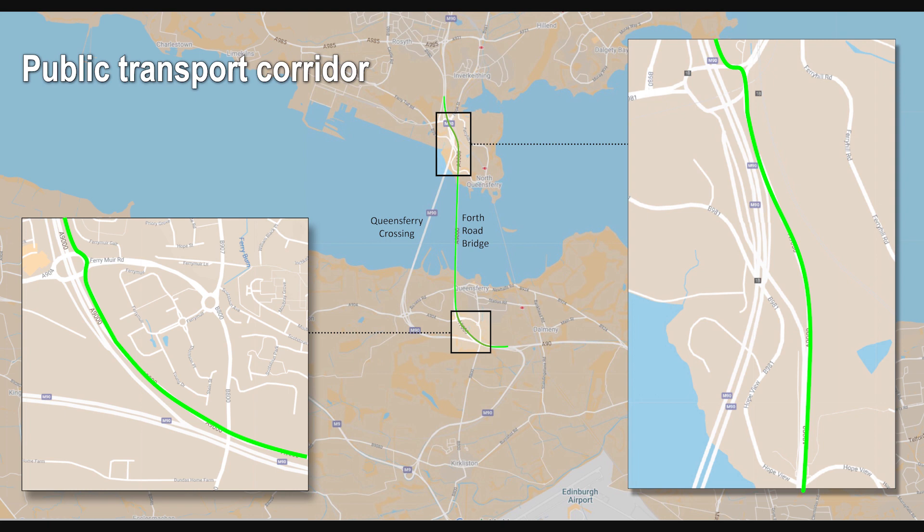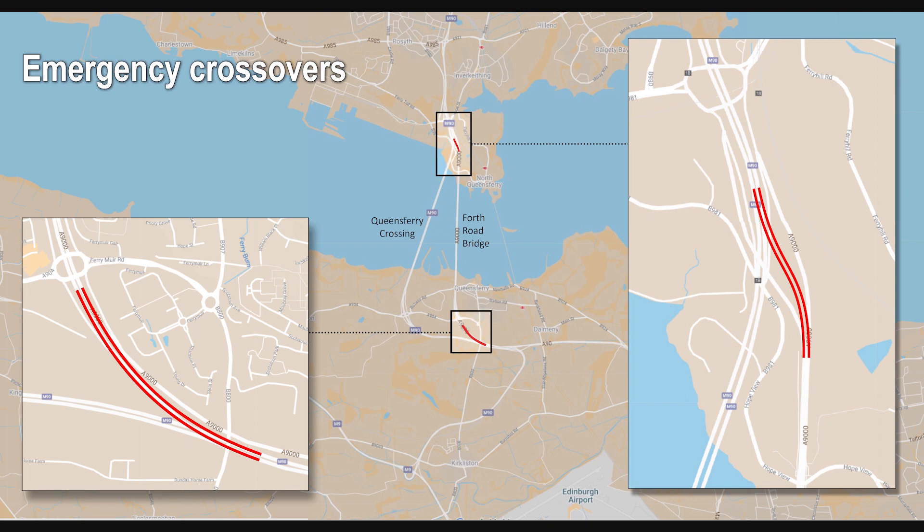To allow Forth Road Bridge to be used as a diversion route for motorway traffic, emergency crossovers need to be opened to link it to the M90 on either side.